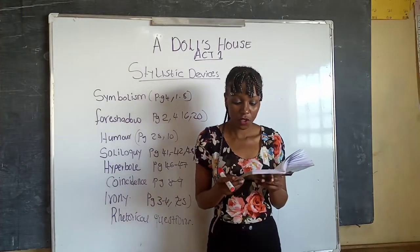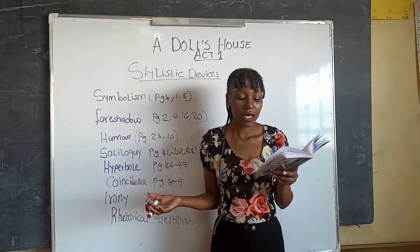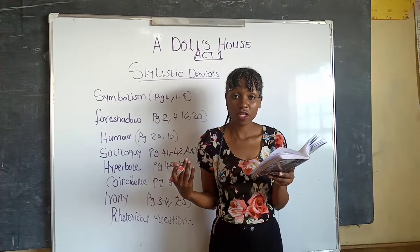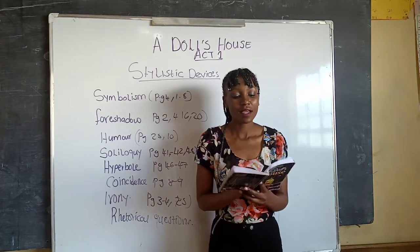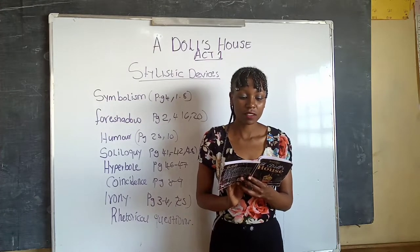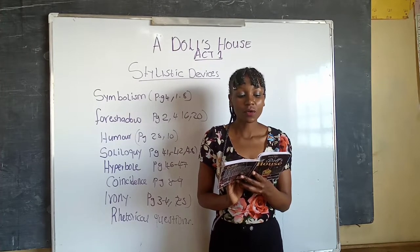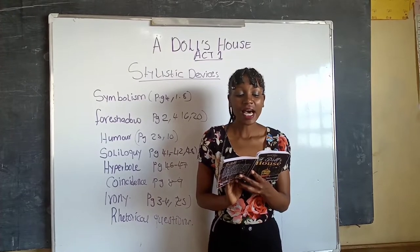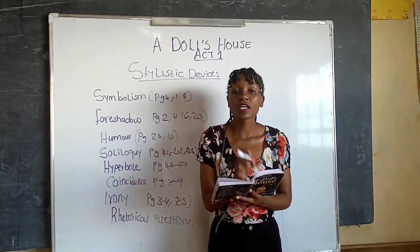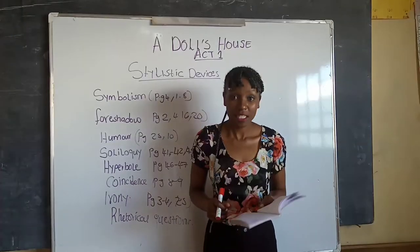At the bottom of page forty-one: 'Nora, buried in thoughts for a short time, then tosses her head.' She is alone and speaking: 'Nonsense — trying to frighten me like that! I am not so silly as he thinks.' She begins to busy herself putting the children's things in order, then says: 'And yet — no, it's impossible! I did it for love's sake.' Because she is alone speaking her thoughts, this is a soliloquy.